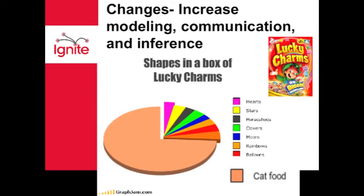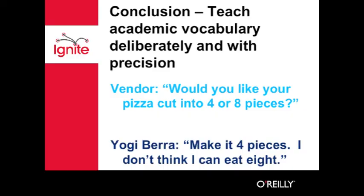Require students to use academic vocabulary in their writing. Research shows that students learn better when they're actively involved in discussing and arguing ideas. We must teach academic vocabulary deliberately and with precision. Stretching the nouns and verbs to develop lifelong problem solvers is our mission. And hopefully someday at breakfast we will achieve our ultimate goal — that one of our students will develop a mathematical cereal we can enjoy in a bowl. Thank you very much.